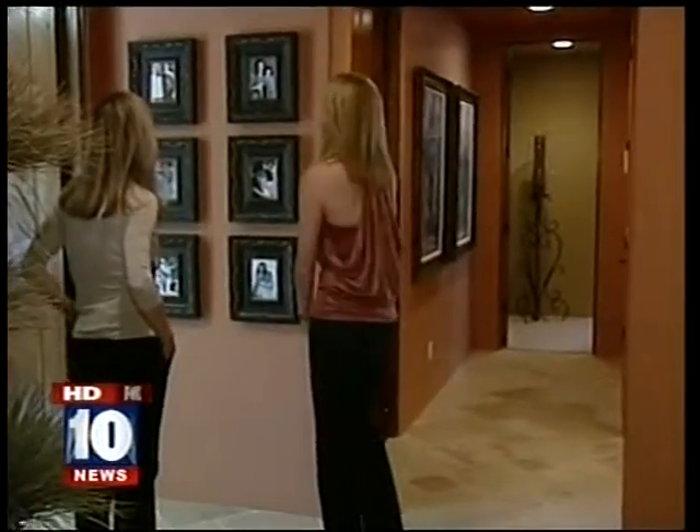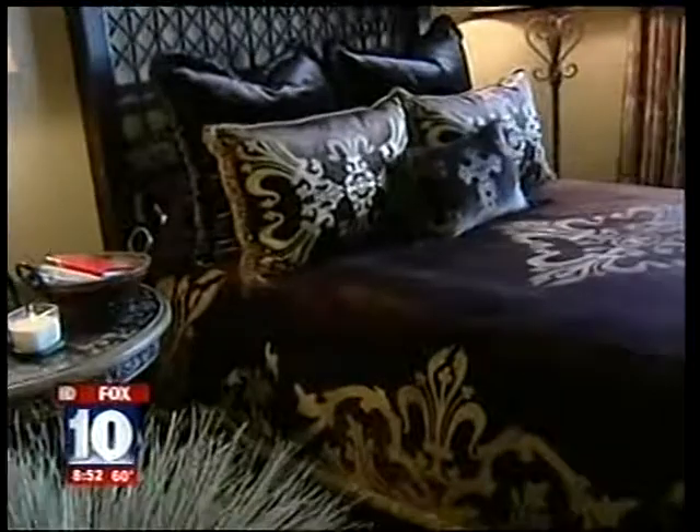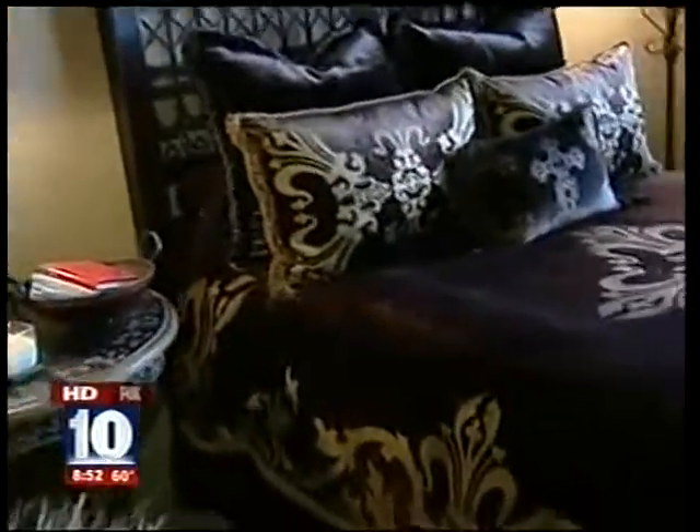Not only does Amy have lots of artwork on her walls, she also has lots of family pictures everywhere. This is your guest bedroom right here. This is the room I like to put everyone because it has hand painted bedding. And when you wake up in the morning, you look out the windows and you have a nice mountain view and they know they're in Arizona.